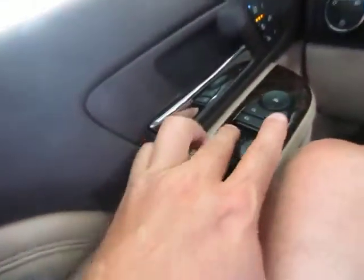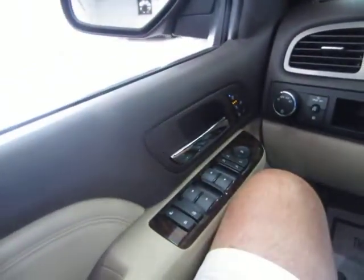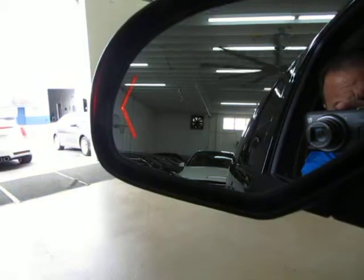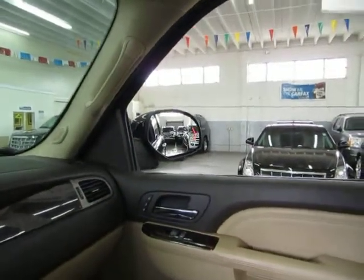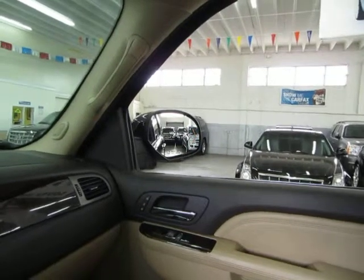The front windows are one-touch, meaning you don't have to hold the switch for them to go down. The mirrors have turn signals and are power folding.